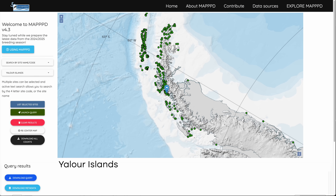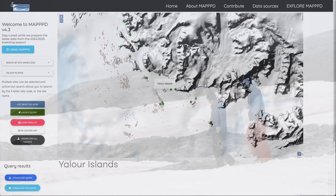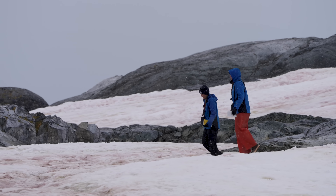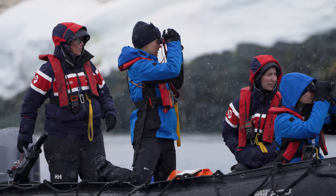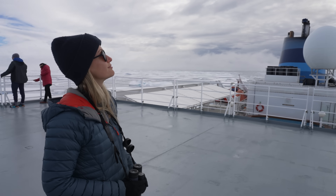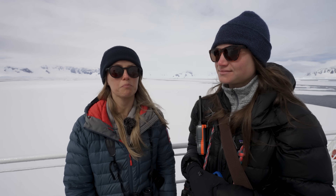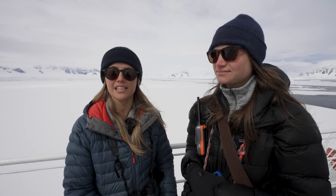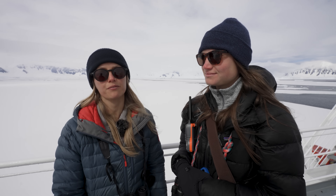We visited the Yalur Islands Adelie colony and we have data for that colony going back at least 15 years. Me and Laura went out yesterday and did a hand count and a drone count of all the chicks across the islands — we counted just over 2,300 chicks. Drones present a really incredible opportunity to do research down here. It's a great complementary tool to our traditional survey methods, but it's going to be important moving forward that we keep up with strict regulations, so that we can continue to use them properly to contribute to science, exploration, and photography.